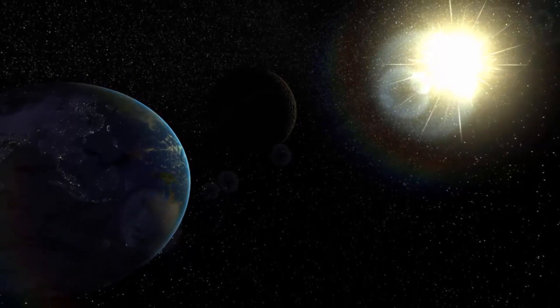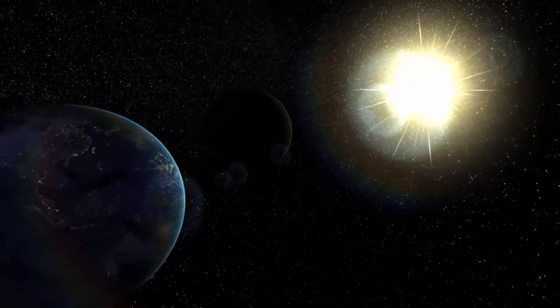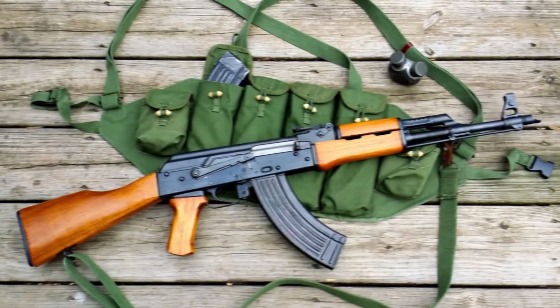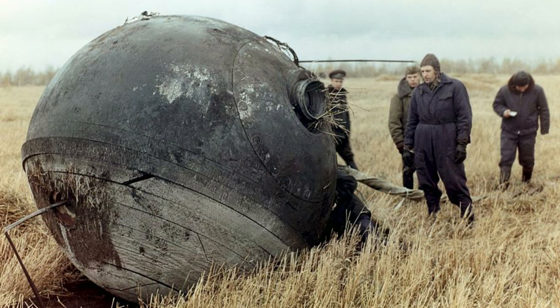In the Soviet Union there were many amazing and interesting developments. Some of them became a brand and gained popularity all over the world, such as the legendary AK-47, and some have been undeservedly forgotten due to the limited series. In this video I would like to tell you about one of such weapons.